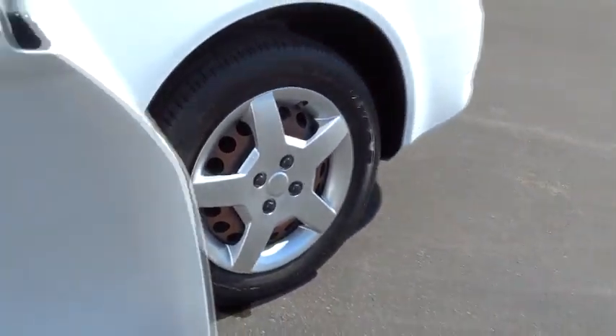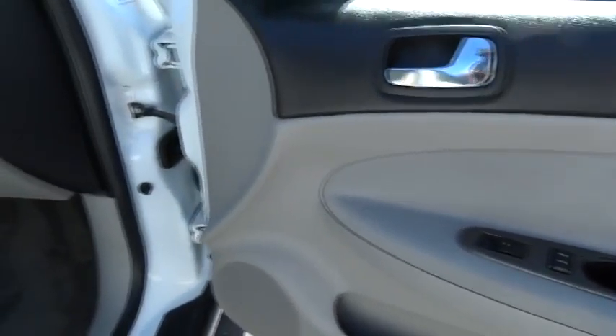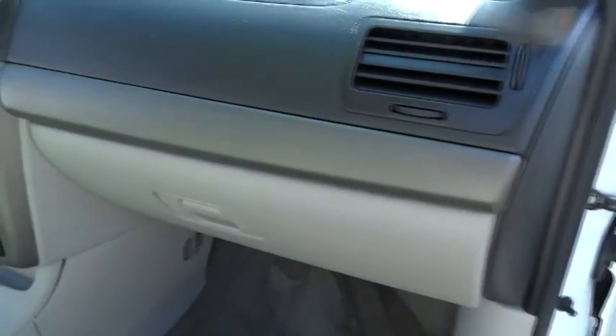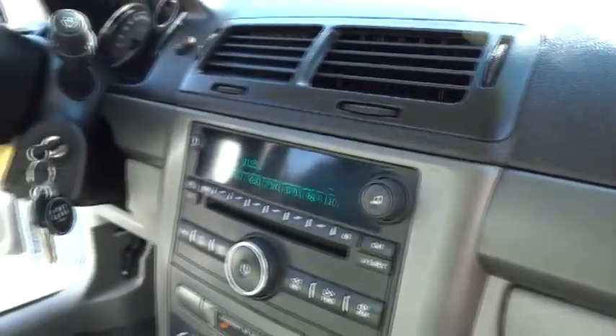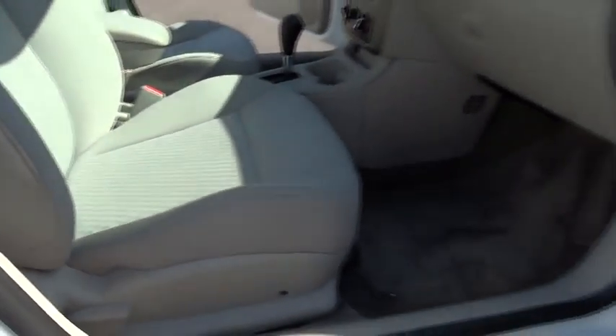Here are some of this vehicle's great options: anti-lock braking system, traction control, dual airbags, air conditioning, power steering, rear defrost, AM FM stereo radio, FWD, power door locks, power windows, and MP3 playback stereo.